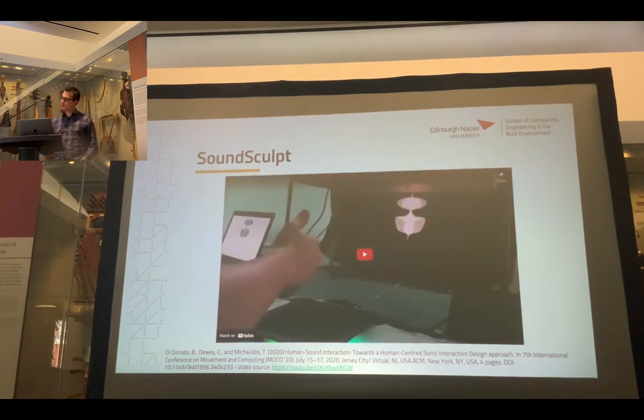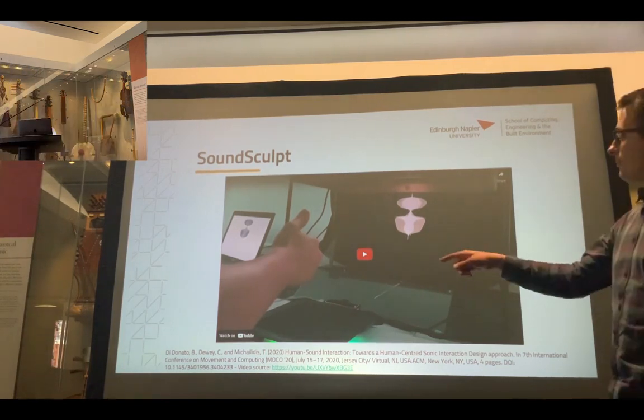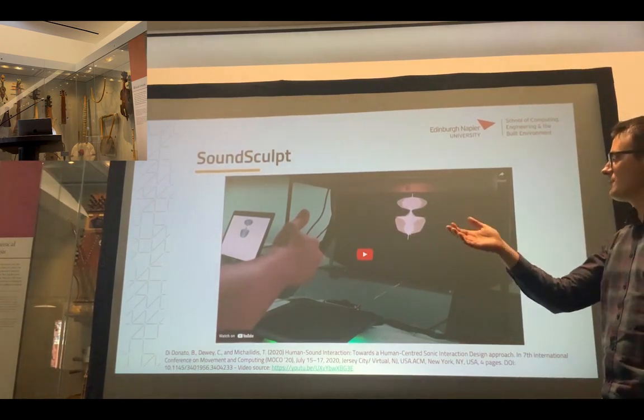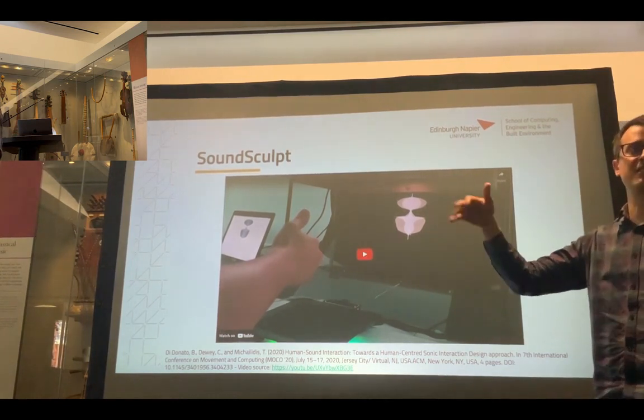We called this SoundSculpt because when we started working on it, it felt like you are molding something like clay. The idea was that by touching a line, you would enhance or decrease interaction with a filter on a sound signal.